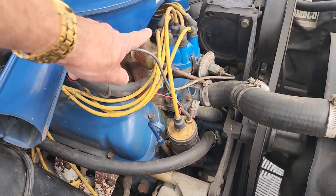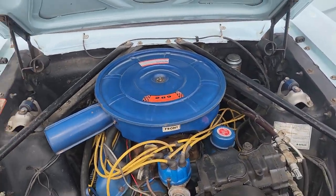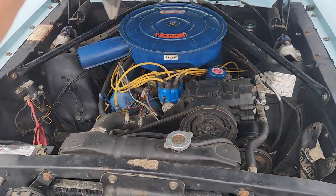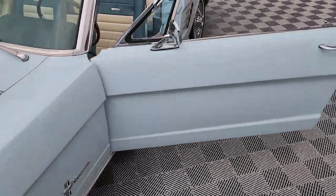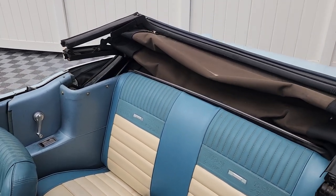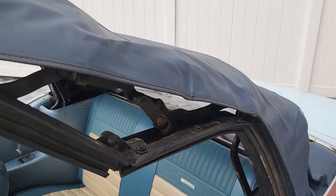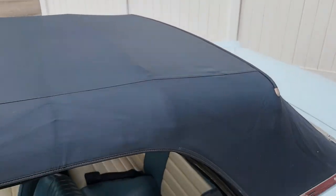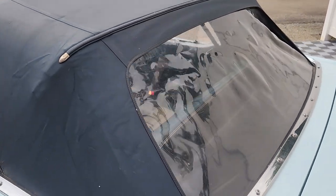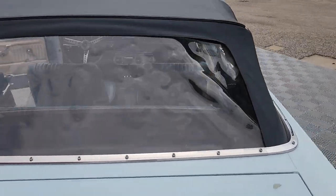These are things that are lost over the years — people modifying, changing, and upgrading. Let me operate this top. Final back window in nice shape — it's the top.